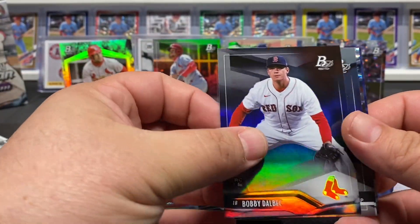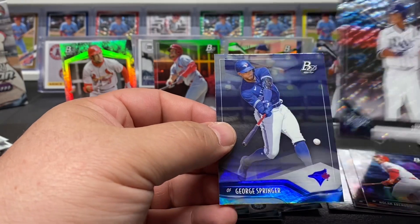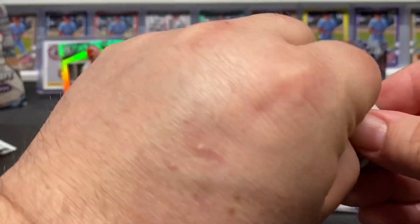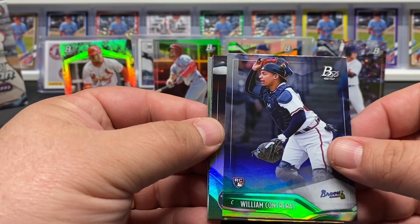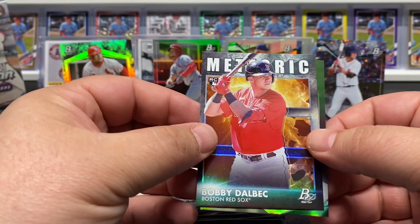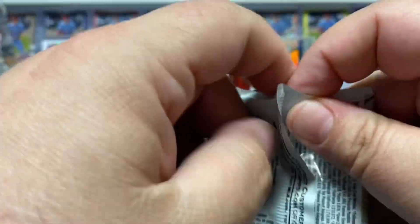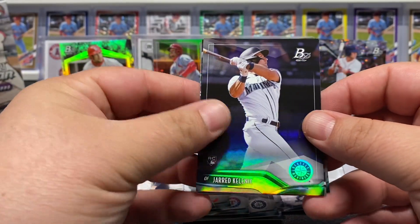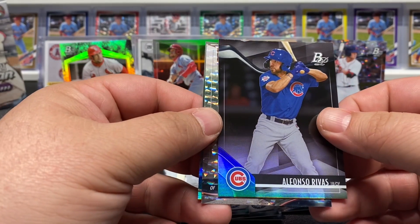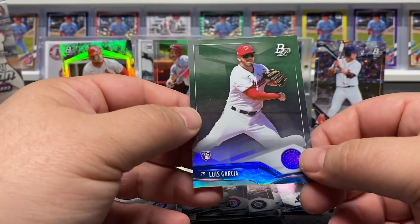Got Bobby Dahlbeck, Yon Diaz, and George Springer. William Contreras rookie, Hebert Perez, another nice Bobby Dahlbeck, and Debbie Garcia right behind that. Two more packs and so far nothing too crazy, but I am happy with the second box - did pull a couple Carlson rookies. Nice Jerry Kelleneck, Alfonso Rivas, Cody Bellinger, and Luis Garcia of the Nationals.